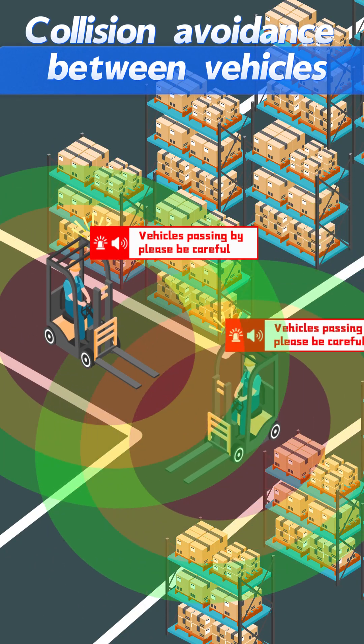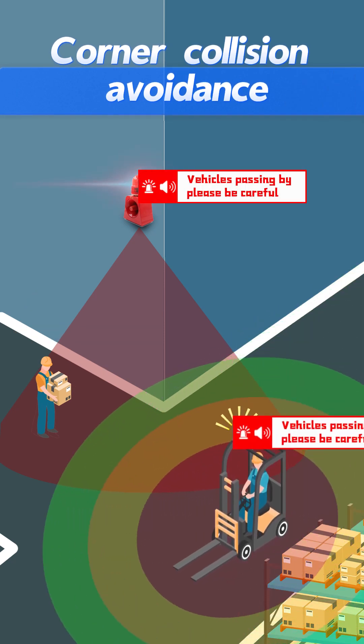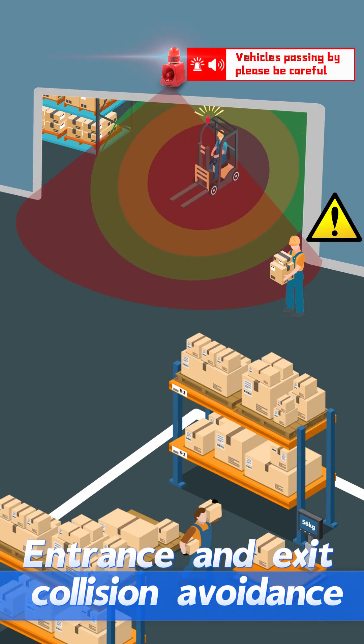Collision prevention is achieved between vehicles, at corners, and at entrances and exits.